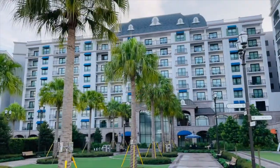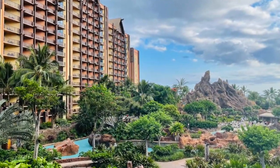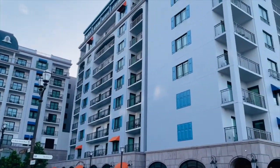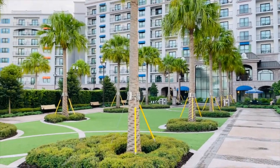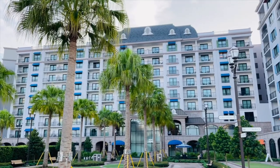Disney's Riviera has a very similar layout to Disney's Aulani in Hawaii, where you walk in to the main lobby area and then it branches off to the left and to the right with the main buildings, having a big courtyard area right in the middle. So if you've been to Aulani in Hawaii, the Riviera has a really similar kind of layout.